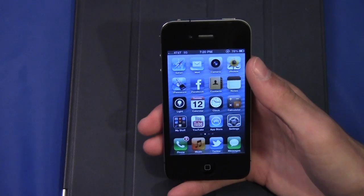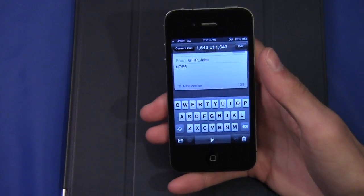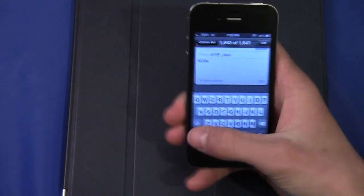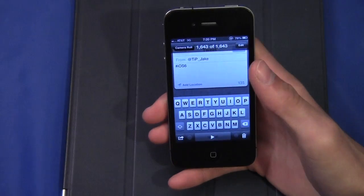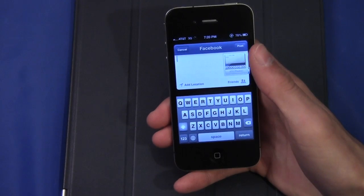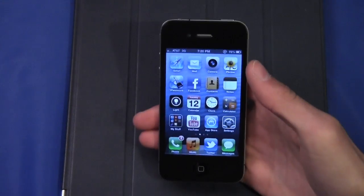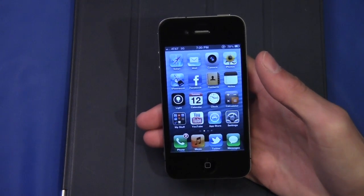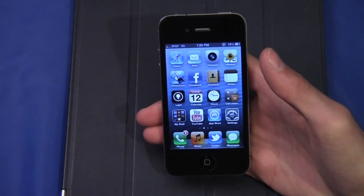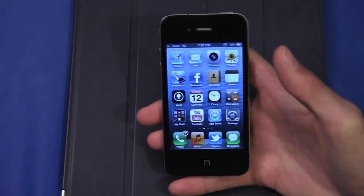Facebook is integrated throughout all of iOS 6, which means if I want to share a photo or something, I can just click the new share menu and you'll see the Facebook icon right there. I just tap that and I can automatically send this picture right to Facebook. This sharing feature works in Safari, Maps, and Photos — basically any application with content that you could share, the option to share on Facebook is there.